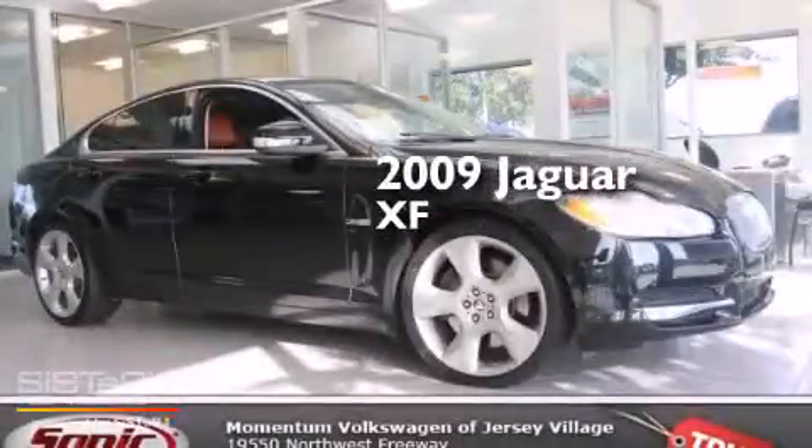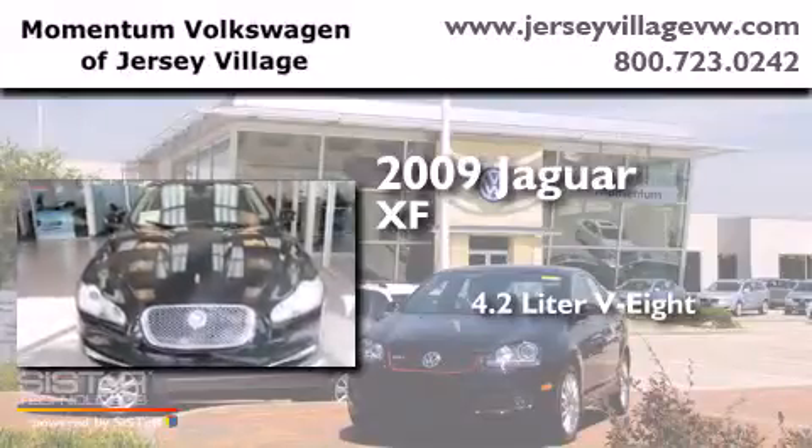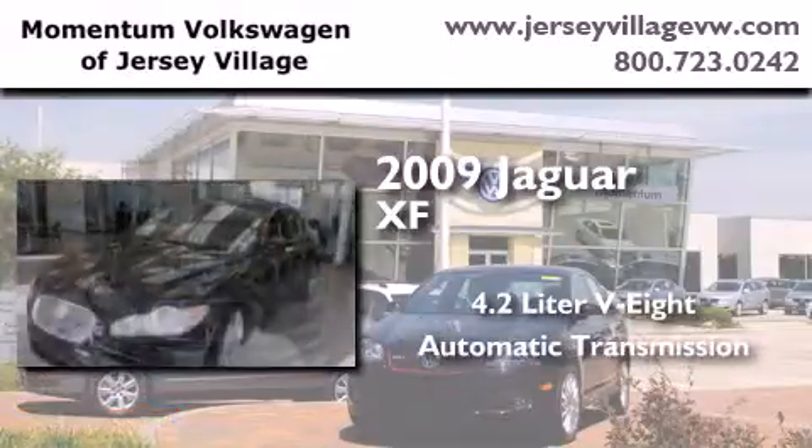This is a 2009 Jaguar XF. It has a 4.2-liter, eight-cylinder engine and an automatic transmission.